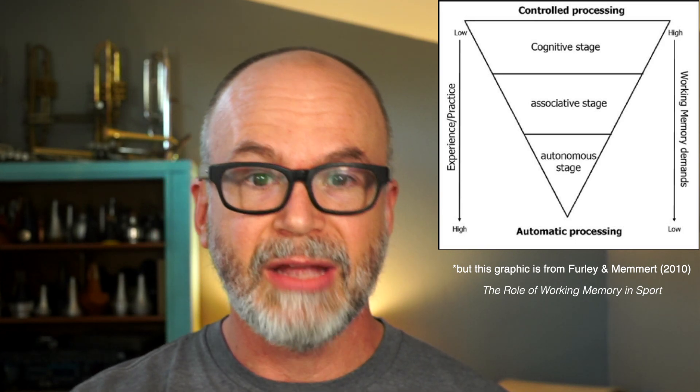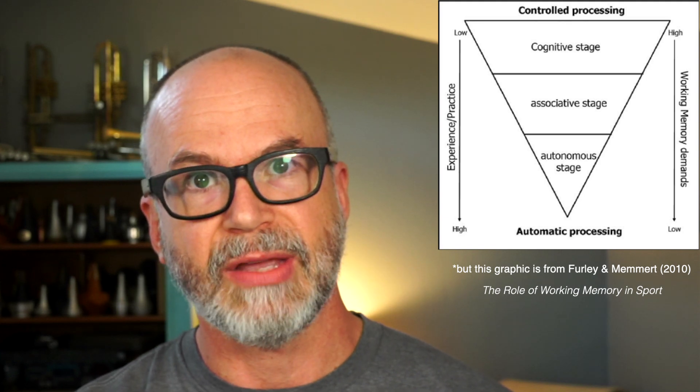The only way to get really good at something is by doing it a lot. To show you what I mean, there's a really influential model of skill learning put out by researchers Fitts and Posner in the 1960s, where they outline these three broad stages to skill learning: the cognitive stage, followed by the associative stage, ending in the autonomous stage.